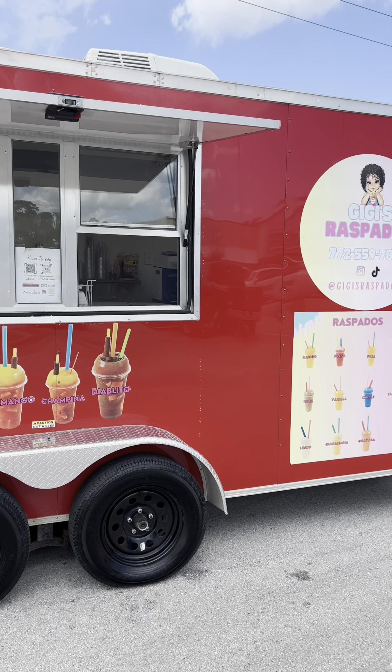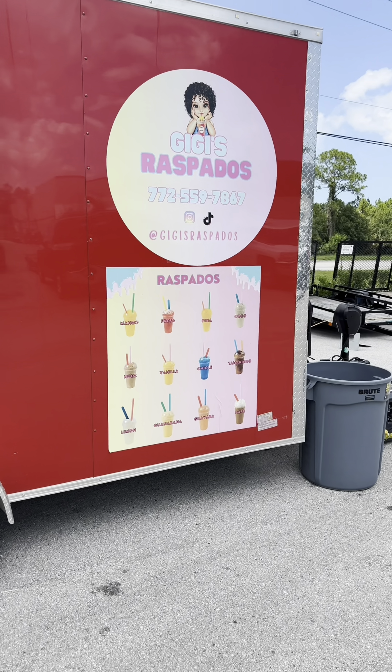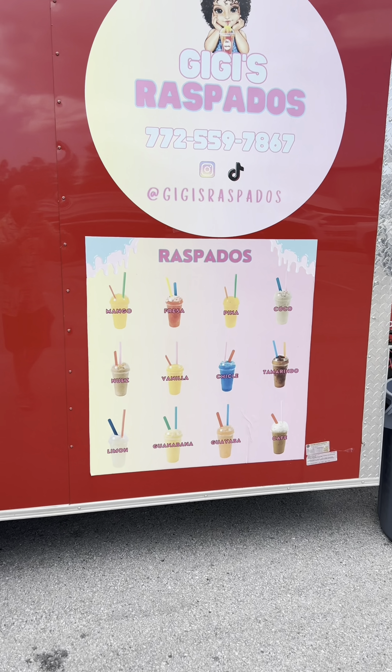9.1 — 9.1, ladies and gentlemen! Guys, if you're ever in north Vero Beach near the Tractor Supply, come and try GG's Raspados for some amazing Mexican street food and the freshest fruit drink you're going to get. That was another review — Bulldog out.